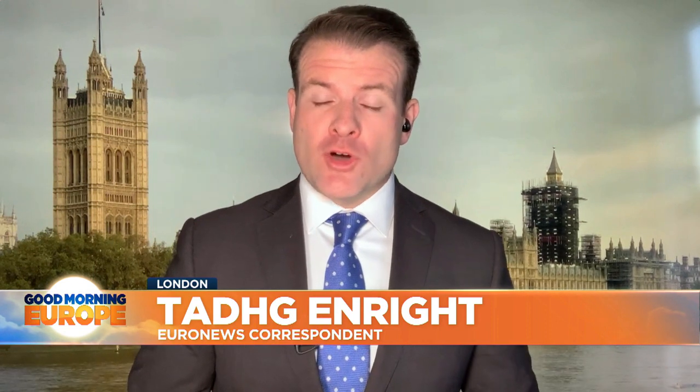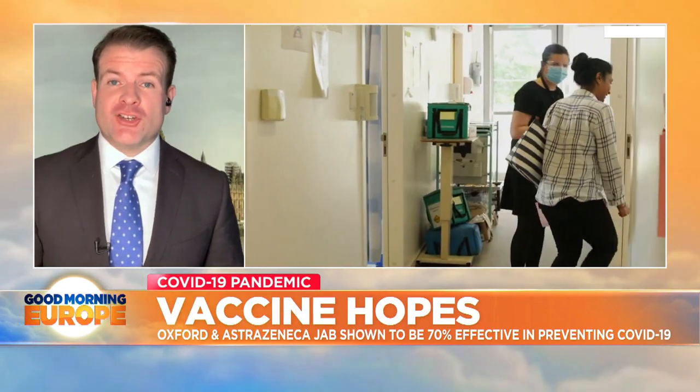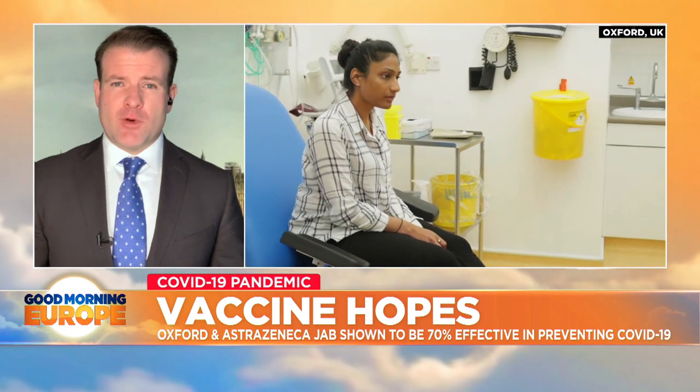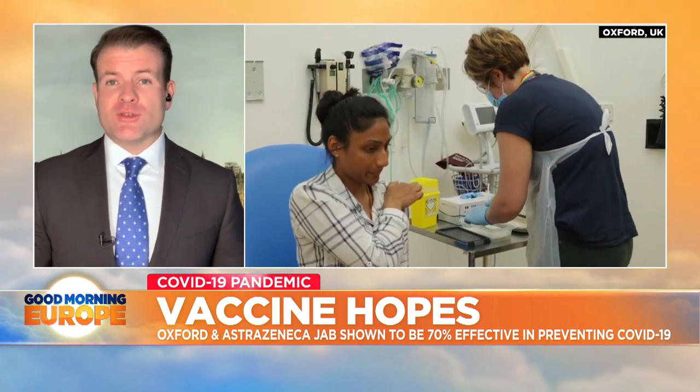Let's talk about how the vaccine works first of all. It is a version of the virus which causes the common cold, which has been altered so that it doesn't actually cause infection in the patients to whom it's administered, but it does mimic the COVID-19 virus in many ways — its effect on the body — and therefore produces an immune response.